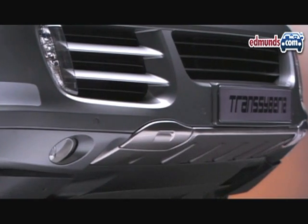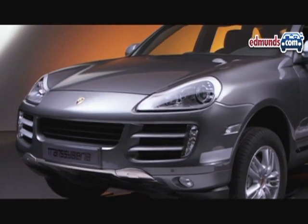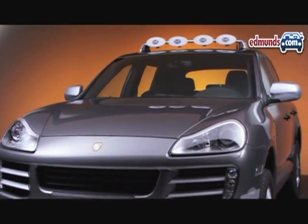Visual cues include stainless steel skid plates front and rear and two-tone 18-inch wheels. As a no-cost option, owners can get a set of Trans-Siberia side strips and off-road roof lights.